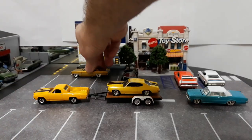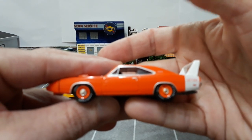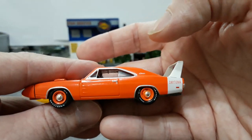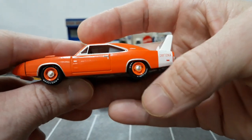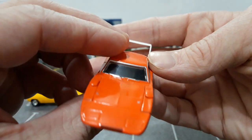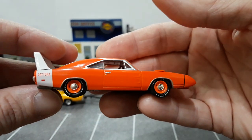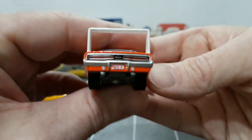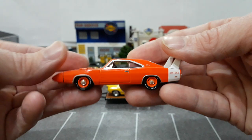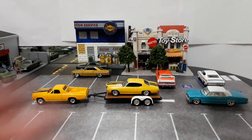The Dodge Daytona from Greenlight is really cool too — I think it's from a Mecum series or Barrett-Jackson from way back. I really like this one because of the steelies with poverty caps; you don't see that combination too often. The Hemi orange with the white tail stripe looks great. It's one of my favorites from Greenlight. I don't have many Daytonas from Greenlight — I think one other regular one and a couple of green machines; most of my Daytonas seem to be from M2.